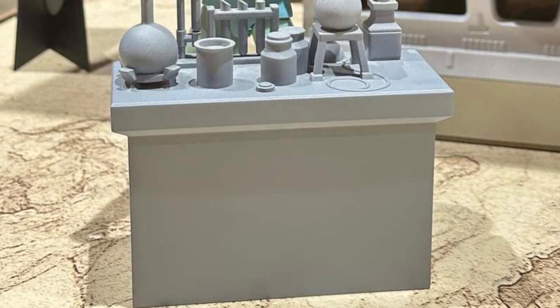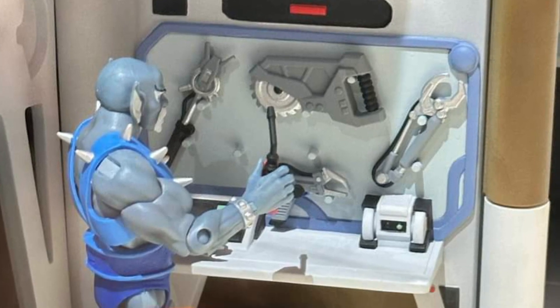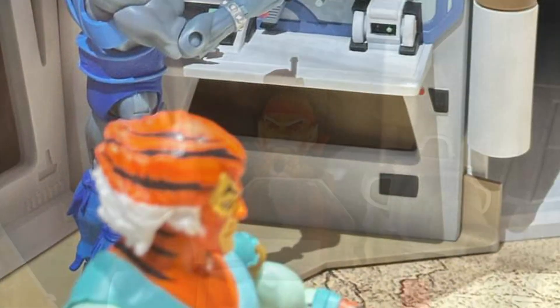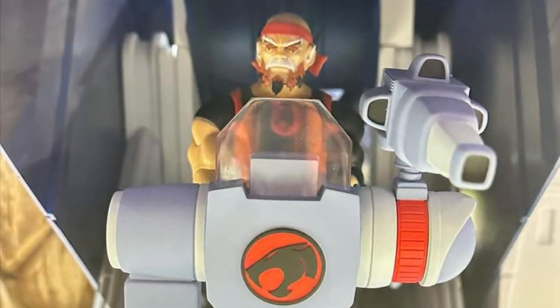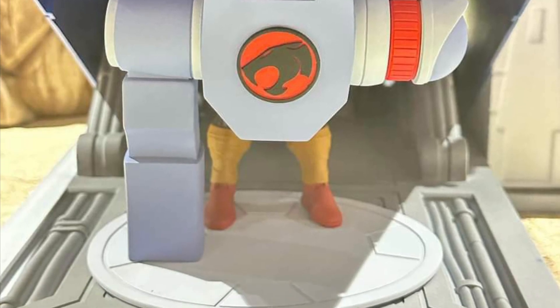If you are collecting Thundercats from all the waves since day number one of Super 7, then this is probably one you're going to get. Start looking at room in your house because this thing is huge, and you're going to have to enclose it and take care of it. This is a true collector's item.